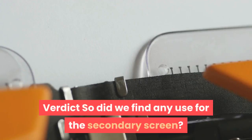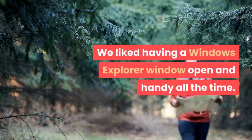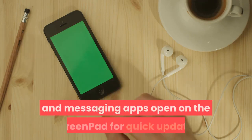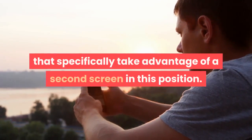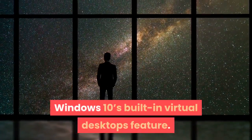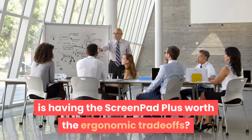So did we find any use for the secondary screen? Actually, we did. We used it for reference material as we were typing and found it quite convenient. We liked having a Windows Explorer window open and handy all the time. Over time, we could easily see ourselves leaving email and messaging apps open on the ScreenPad for quick updates while getting work done on the main screen. We hope that if this concept catches on, software makers will start designing apps that specifically take advantage of a second screen in this position. Some of this functionality can be achieved using Windows 10's built-in virtual desktops feature, and there's also the possibility of buying a small portable external monitor such as Asus's ZenScreen, though that wouldn't be nearly as convenient or portable.